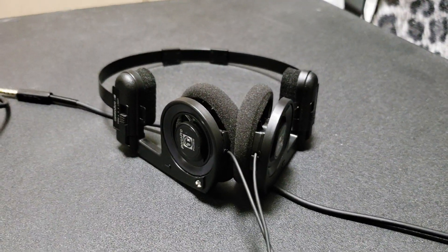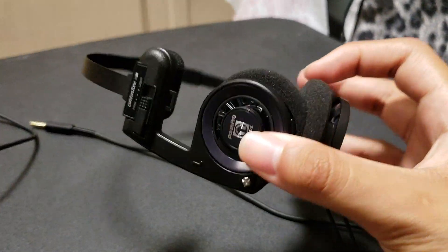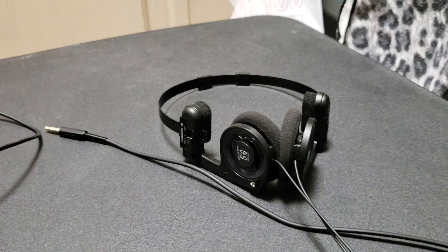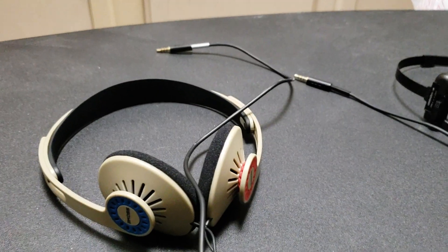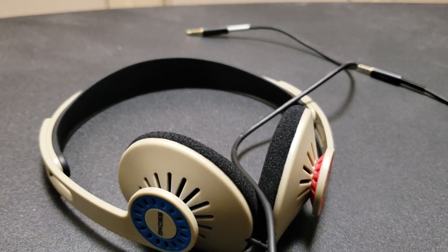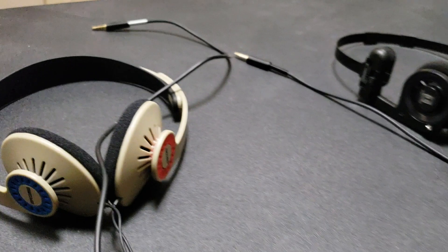At first I was going to go with — everyone knows the Port-a-Pros. They've been around since 1984. They're a fantastic headphone, they sound amazing for the money. But then Koss comes out and says, hey, we got the KPH30i's also — we just released these, these are also good. So I had to buy both of them.